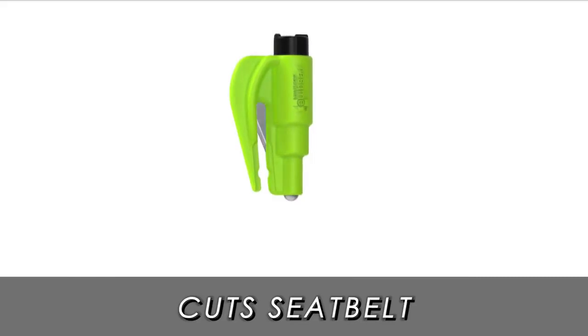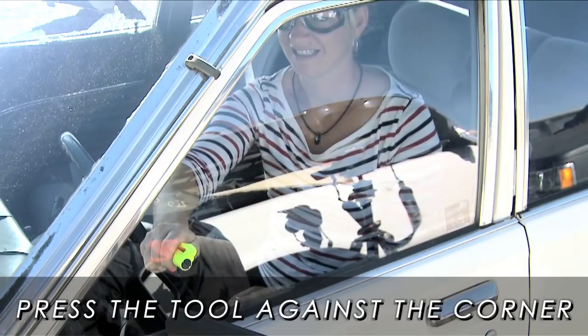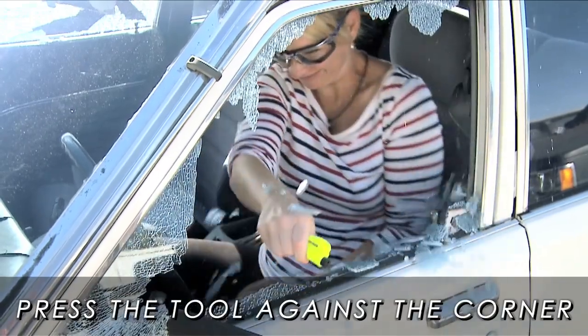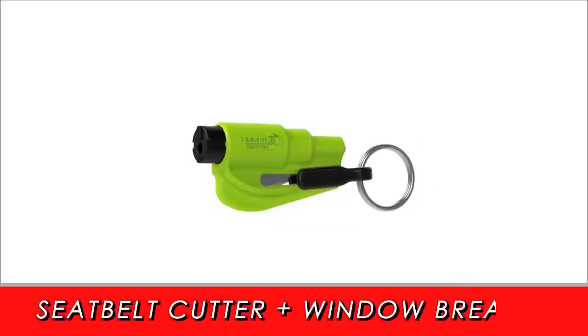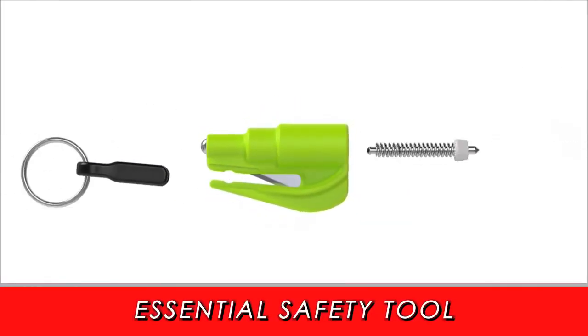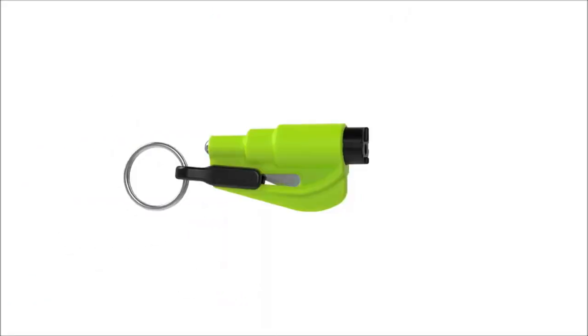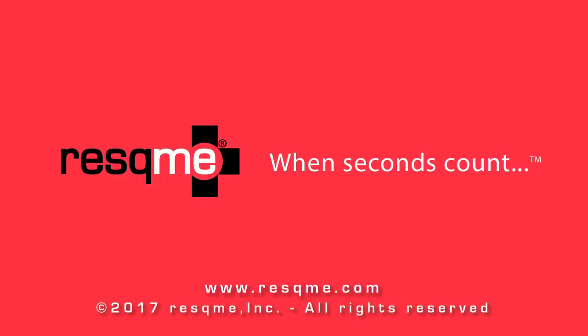It's a quick solution to get you or someone else out of a vehicle in an emergency. This essential tool will be part of your everyday life, as it can be attached to your keychain and be with you at all times. The two-in-one Rescue Me tool cuts seatbelts and breaks windows, a Rescue Me product.